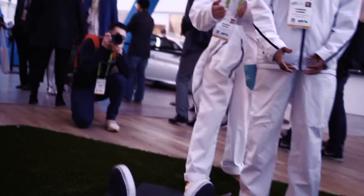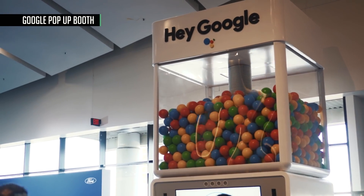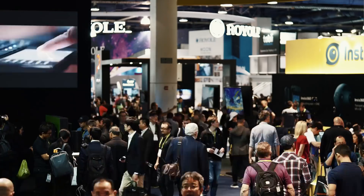Finally, we made sure to slide over to all the crazy Google Assistant booths at the show this year. Google turned up with an absolutely massive presence in 2018, and we're glad to see they are finally connecting with the average consumer — Google was everywhere at CES.